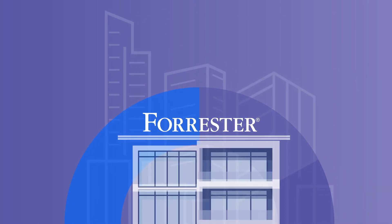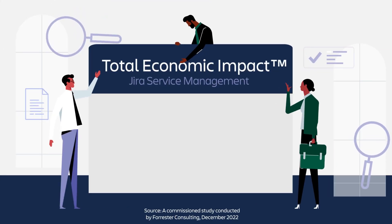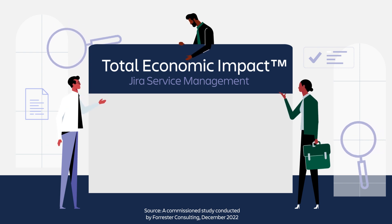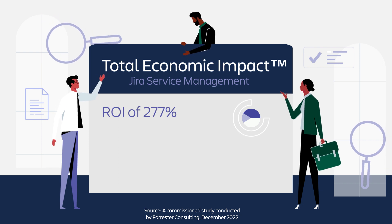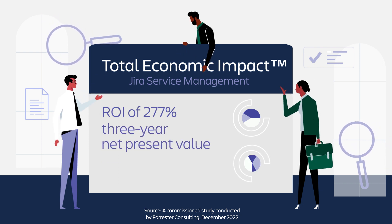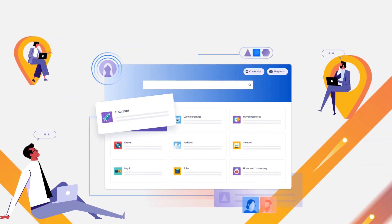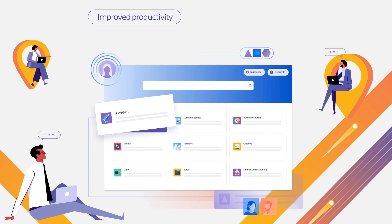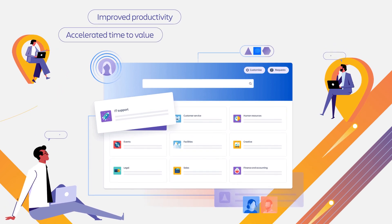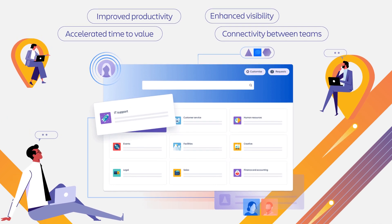Atlassian commissioned Forrester Consulting to conduct a Total Economic Impact study of Jira Service Management. It found that a composite organization based on six actual Atlassian customers sees an ROI of 277% and a three-year net present value of $3.1 million. Key results include improved productivity across service desk, IT operations and developer teams, accelerated time to value, and enhanced visibility and connectivity between teams.